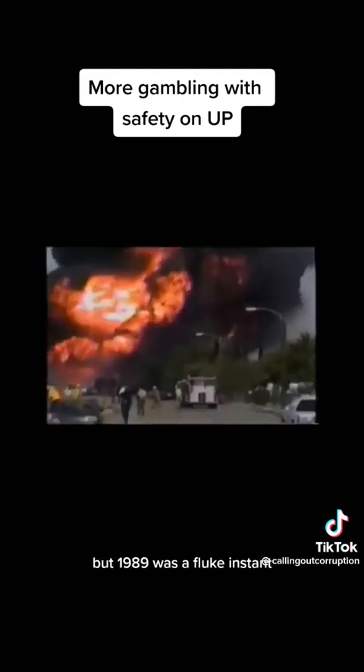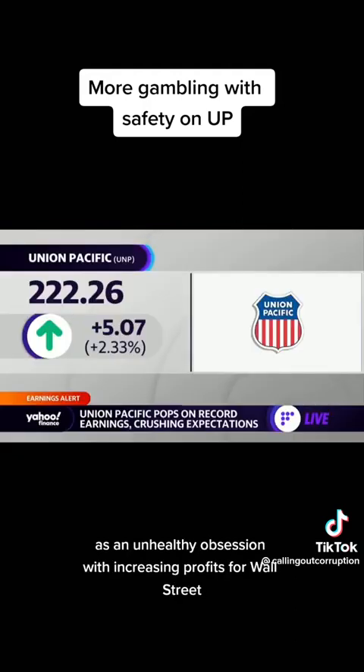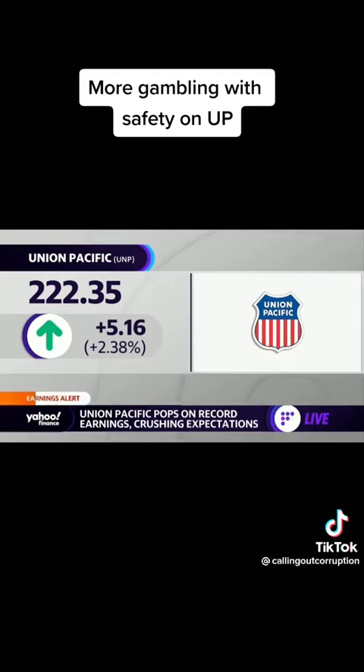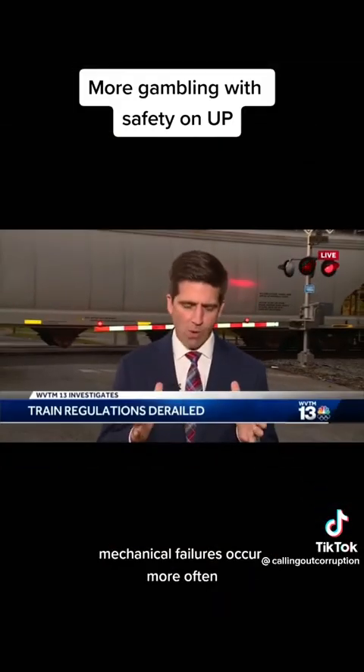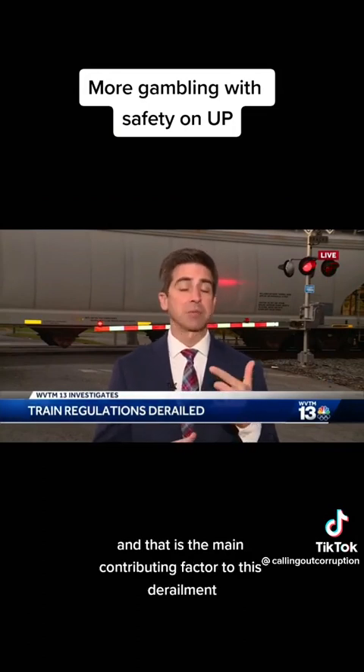But 1989 was a fluke incident. Now these trains are a systemic problem, as an unhealthy obsession with increasing profits for Wall Street has thrown safety out the window. When trains are double length, mechanical failures occur more often, and that is the main contributing factor to this derailment.